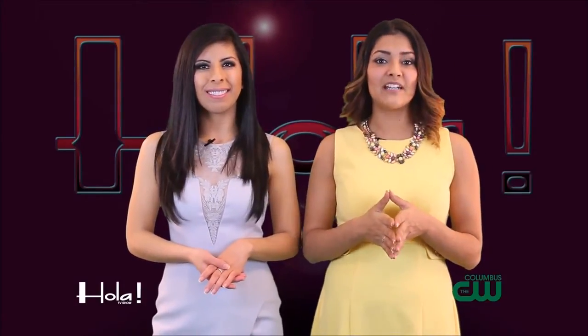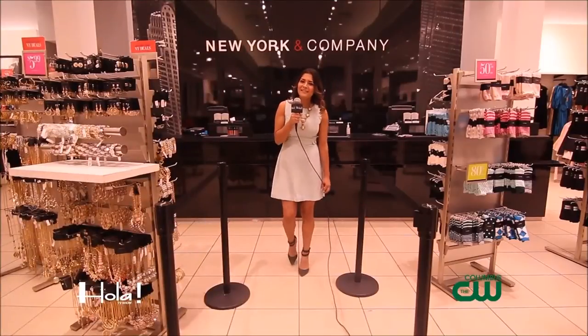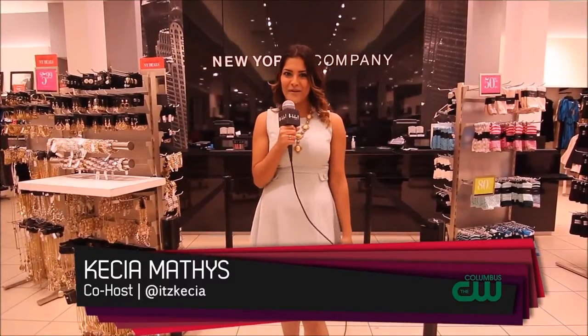Now let's head over to New York & Company and talk to Lisa, the co-manager, all about their new Eva Mendes line. Hola Columbus, it's Keisha, and today we're at the Easton Town Center inside the New York & Company. We're going to learn all about the new Eva Mendes resort collection and how you can find hot looks like this and so much more.